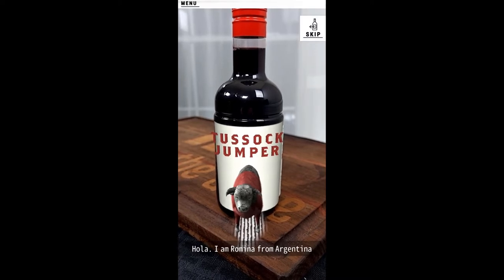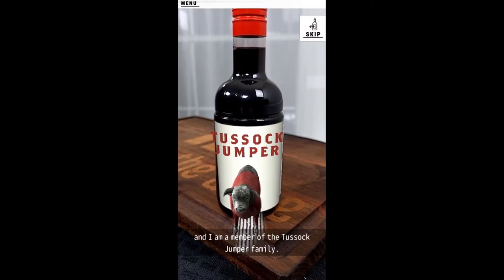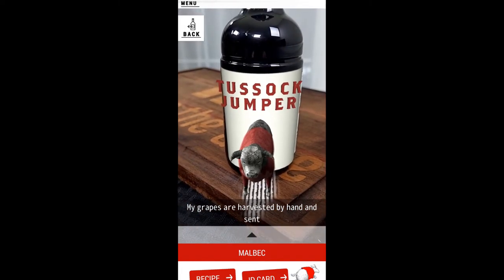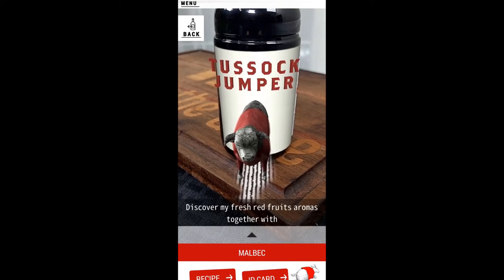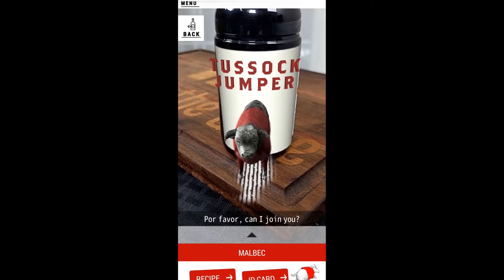Hola, I am Romina from Argentina and I am a member of the Tussock Jumper family. The red chamber is our sign of the finest quality, so you can enjoy our authentic taste. My grapes are harvested by hand and sent for wine making right away. I have won medals in Moscow, Tokyo, and China. Discover my fresh red fruit aromas together with meat dishes, grilled vegetables, pasta, and cheese. Por favor, can I join you?